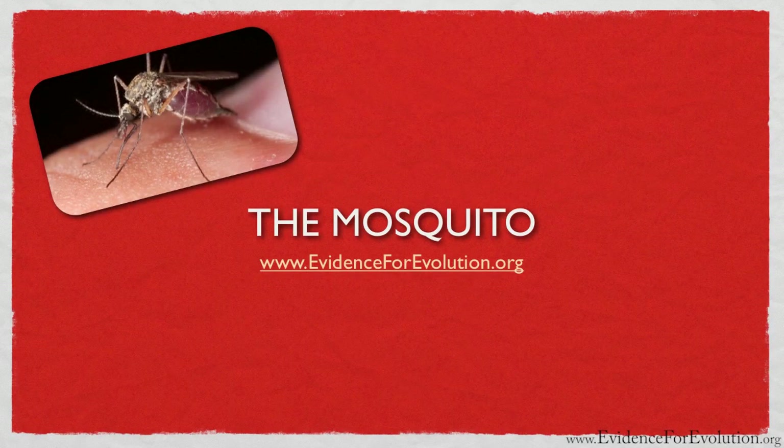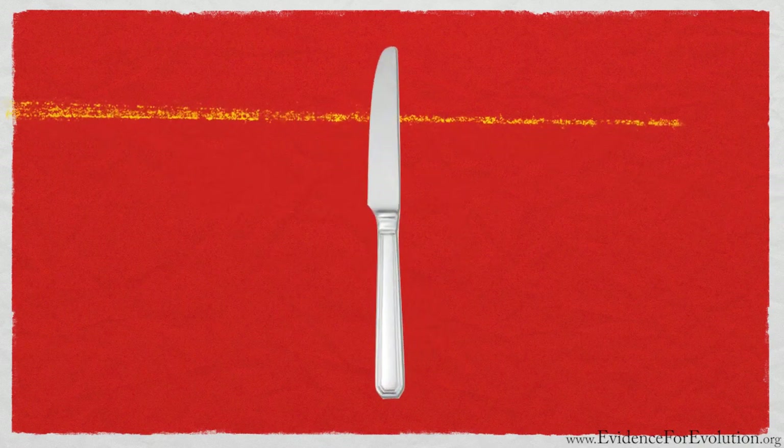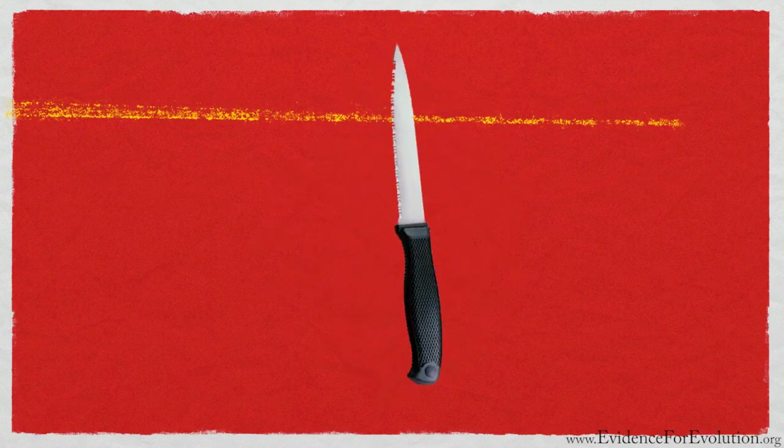Imagine you sat down with a juicy piece of steak, and then you're handed a regular kitchen knife to cut into it. Now you realize your enjoyment of this meal just isn't going to be complete until you find yourself just the right tool — a sharp steak knife with teeth.